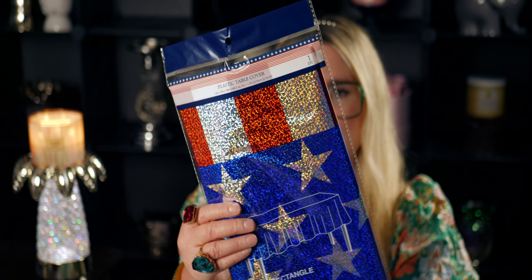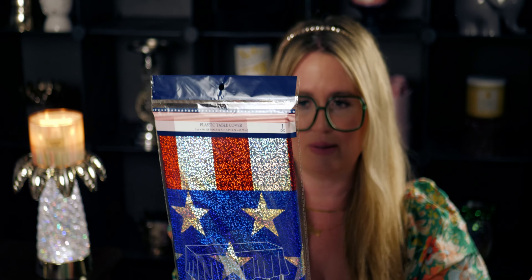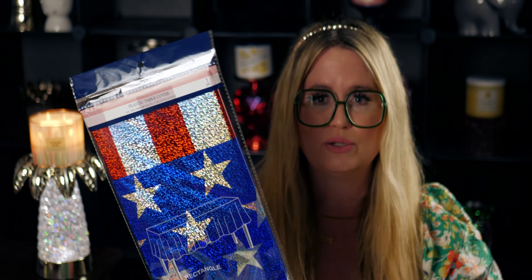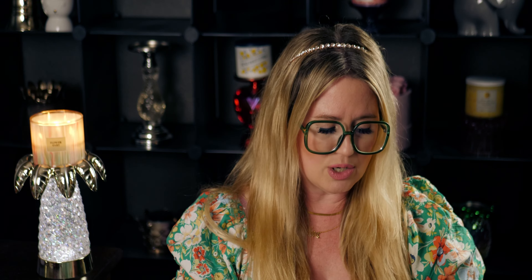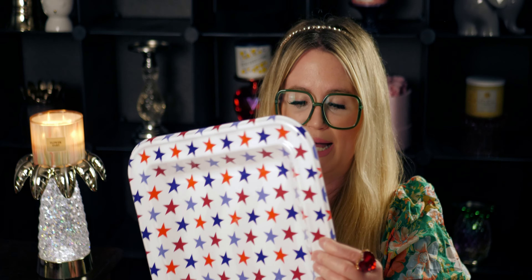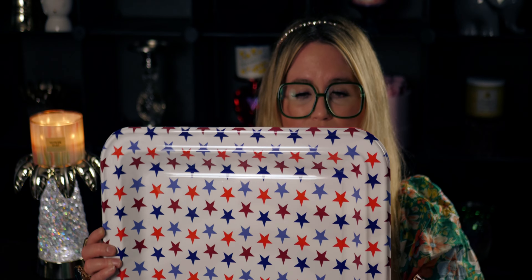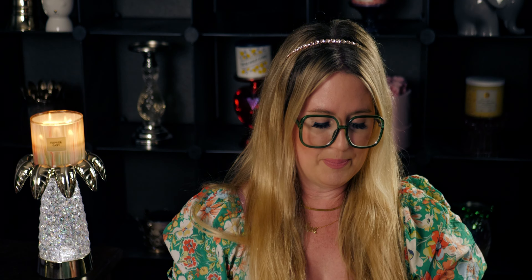Anyway, I'm getting off on a little tangent, but look at how pretty this table cover is — it's iridescent, with the flag, stars, stripes, red, white, and blue. It just shimmers and shines. I'm going to use this for Fourth of July to dress up the table. I don't remember seeing this one at Dollar Tree last year.